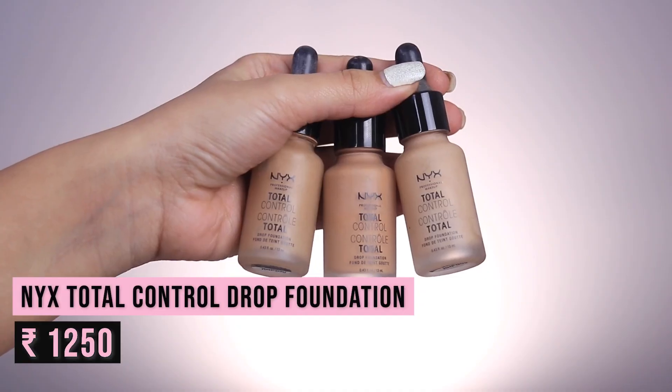Now after all those disappointing foundations, we have an amazing one — the NYX Total Control Foundation. This is one of my most favorite full-coverage foundations; it gives a satin finish, does not settle into pores or fine lines, and is so long-lasting. It's the sort of foundation I'd recommend for a wedding where you'll be dancing your booty off — it will not budge. You can tell how much I love it by the number of bottles I've finished. I have classic tan, soft beige, and camel, but classic tan suited me the most.